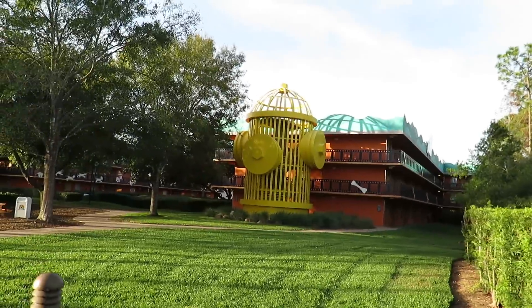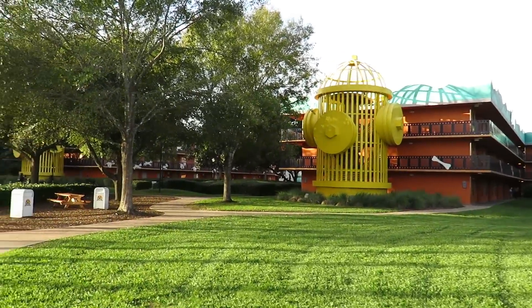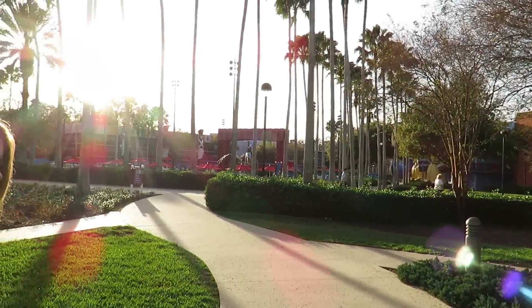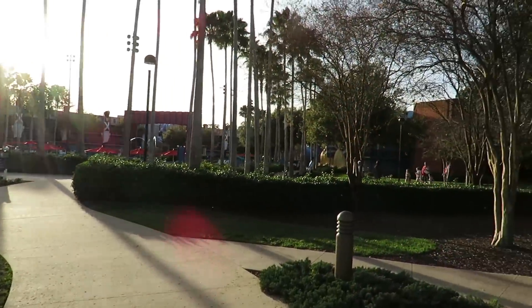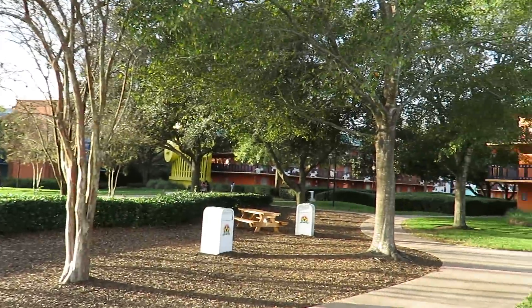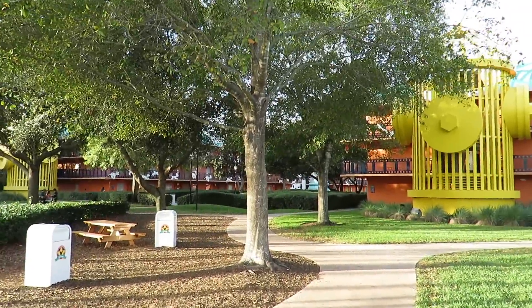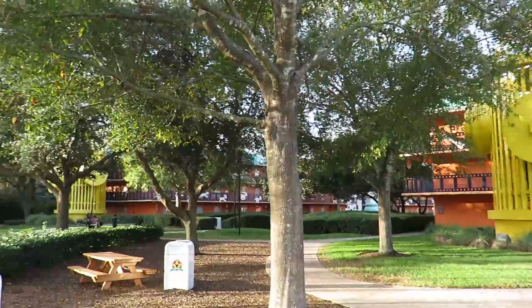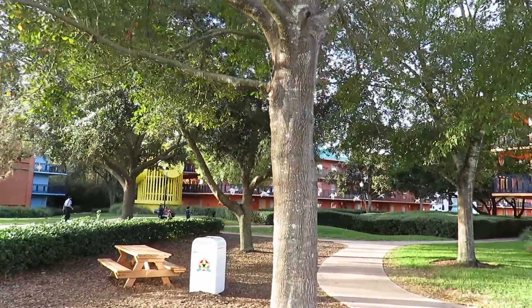We are headed to the All-Star Movies Resort where we are staying for the duration of the weekend. We checked in using Disney's Magical Express and online check-in. We are staying in the Dalmatians area, and we are heading to our room now.